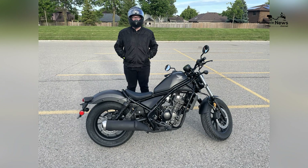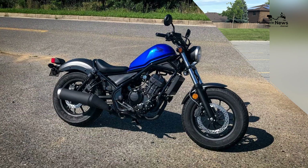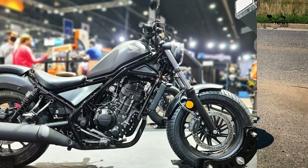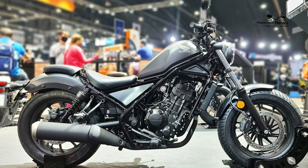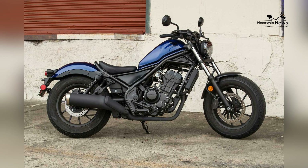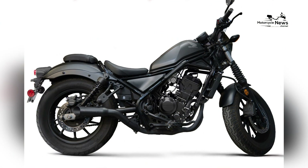In conclusion, the Honda Rebel 300 is a superb option for beginner riders, offering a comfortable, enjoyable, and safe introduction to the world of motorcycling, all within an affordable budget. Whether you're a novice rider looking to start your journey or an experienced rider seeking a dependable and stylish cruiser, the Rebel 300 is certain to provide a rewarding and satisfying riding experience.